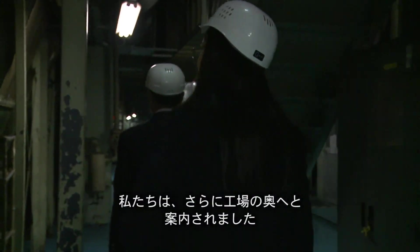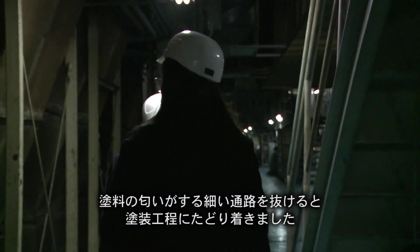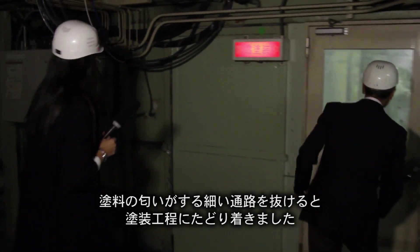Yamamoto leads us to the depths of the factory, through the dark and narrow paths filled with the smell of paint fumes, and eventually, the paint shop.